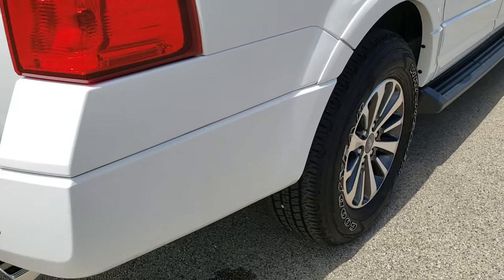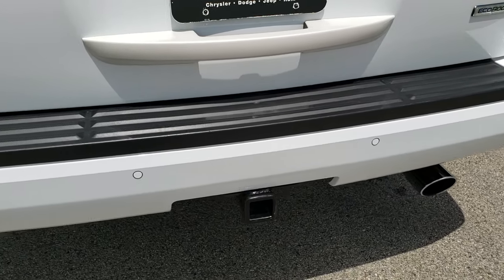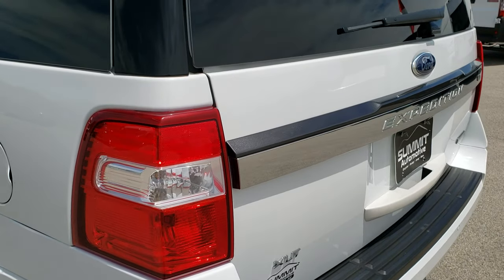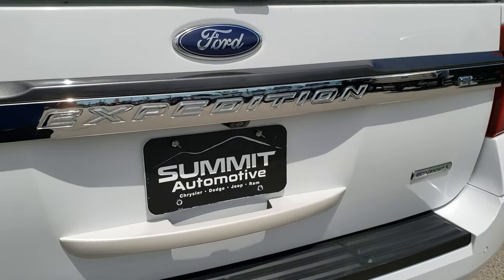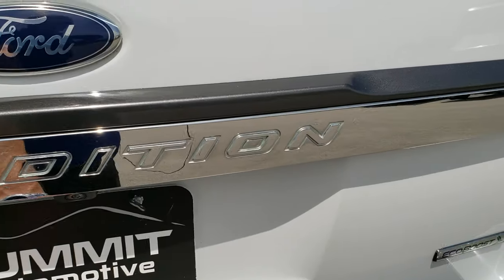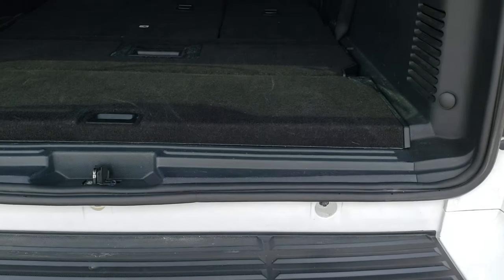As we come around to the back of the vehicle, you can see it has the chrome-tipped exhaust. The rear bumper is in really nice shape — no major dents, dings, or cracks on that. It does have a towing package which includes a receiver hitch and four-pin wiring. The rear gate is in nice condition as well.